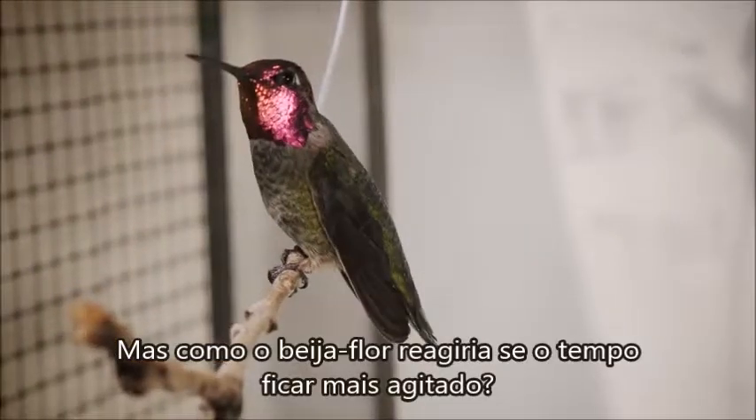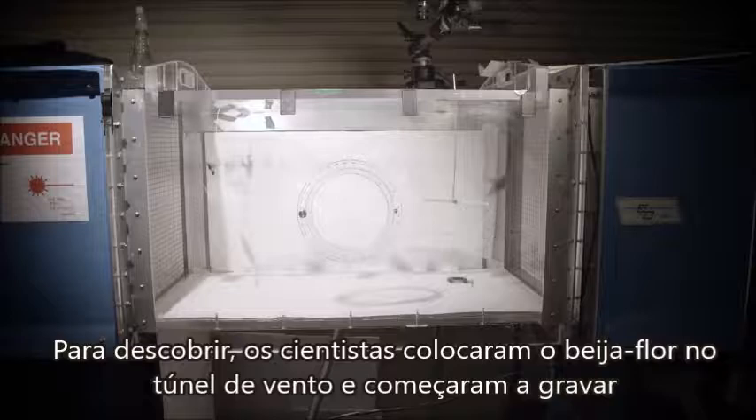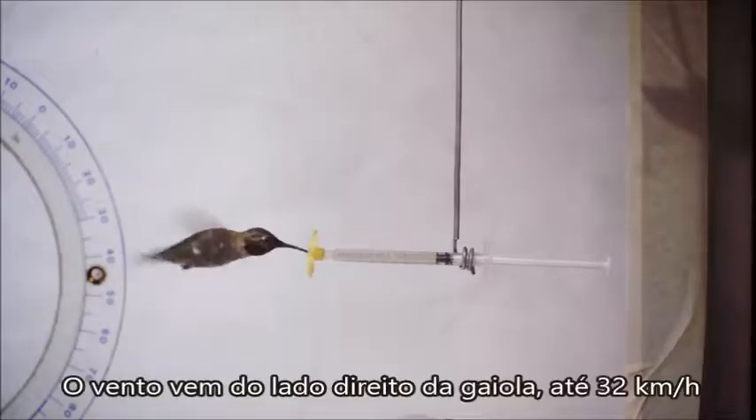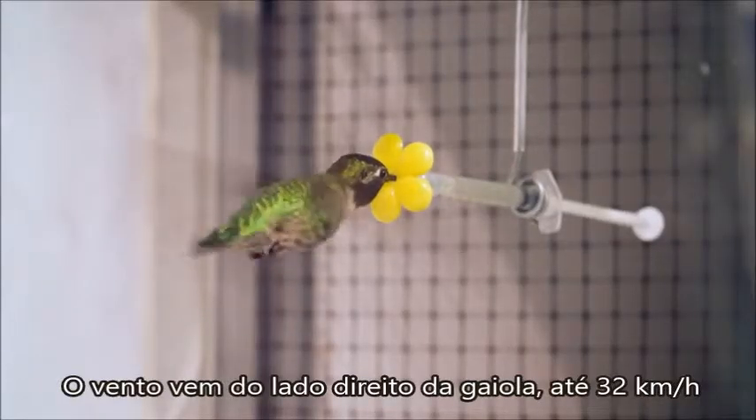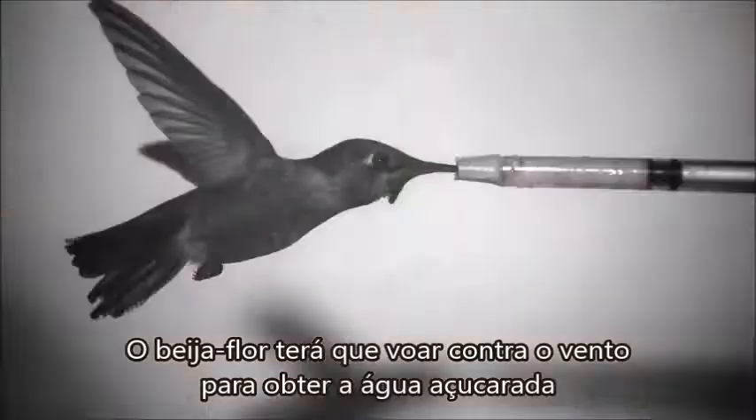But how would a hummingbird respond when the weather gets rough? To find out, the scientists moved the hummingbird into a wind tunnel and hit record. The wind is coming from the right side of the cage, up to 20 miles per hour. The hummingbird must fly into the wind to get the sugar water.